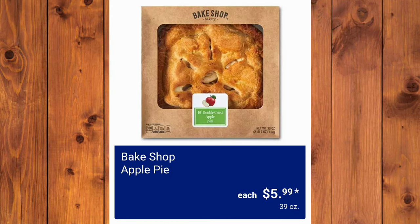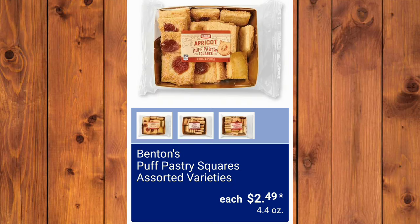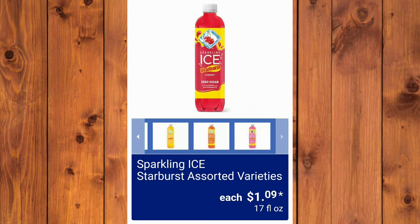Let me know in the comments if you've tried their Apple Pie, $5.99 — I think it's okay, not amazing. The Bake Shop Carrot Cake Cookie Sandwiches are $4.79 each. Benton's Puff Pastry Squares Assorted Varieties will be $2.49. Welch's Drink Variety Pack, $13.59 for 24 of them. And the Sparkling Ice Starburst Assorted Variety Drink will be $1.09 each.